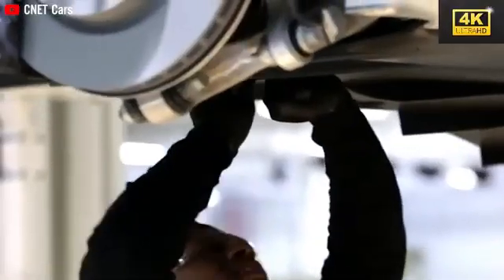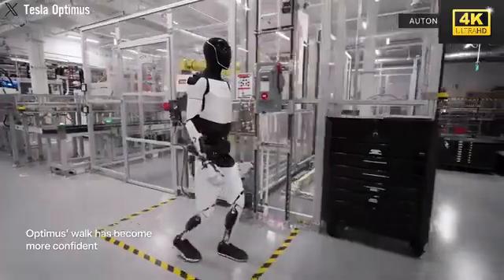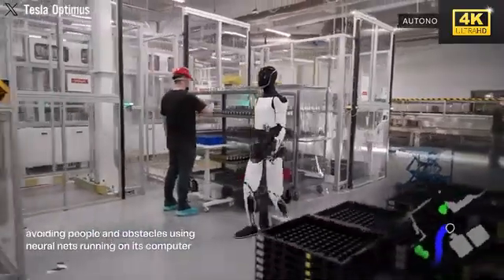In the context of the CyberCab production line, Optimus is set to automate labor-intensive tasks, thereby enhancing efficiency and mitigating workplace injuries. This initiative represents a significant redefinition of production processes at Giga Texas.